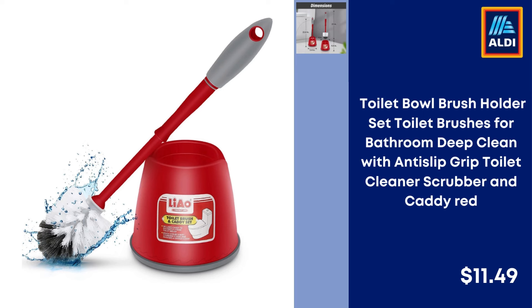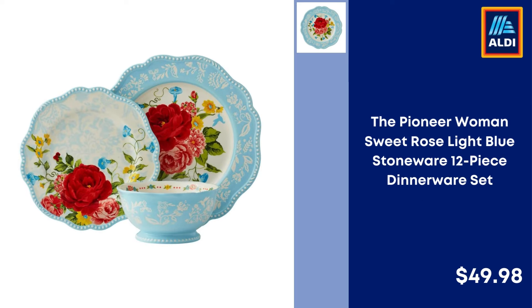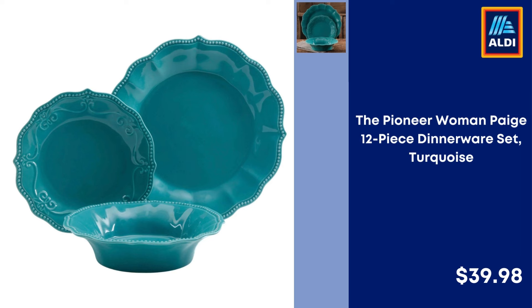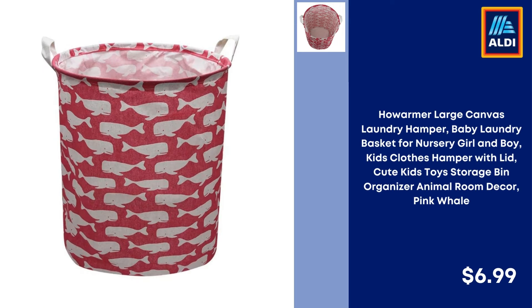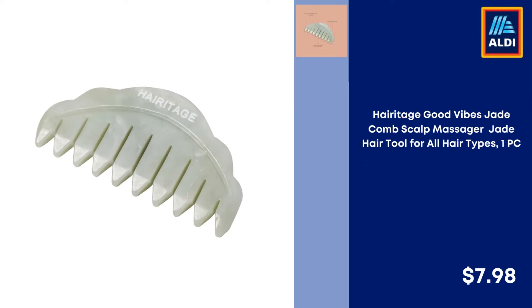Lysol Laundry Sanitizer Additive, Crisp Linen Scent, 90 Ounce — $11.97. Toilet Bowl Brush Holder Set with Anti-Slip Grip, Red — $11.49. The Pioneer Woman Sweet Rose Light Blue Stoneware 12-Piece Dinnerware Set — $49.98. The Pioneer Woman Paige 12-Piece Dinnerware Set, Turquoise — $39.98. Mainstays Indoor Single Folding TV Tray Table, Natural, 19x15x26 inches — $10.98. Large Canvas Laundry Hamper with Lid, Pink Whale — $6.99.